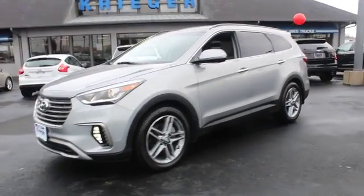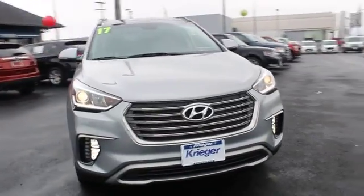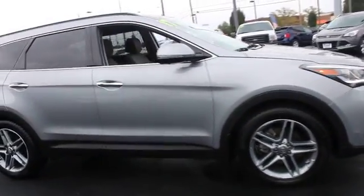The 2017 Hyundai Santa Fe: style, quality, performance, value. Need we say more? This vehicle has less than 20,000 miles.